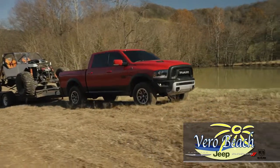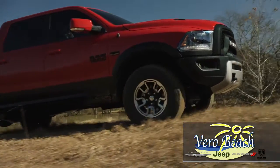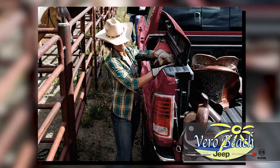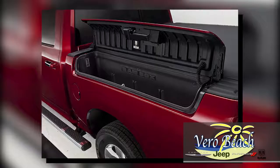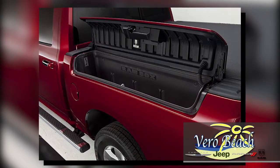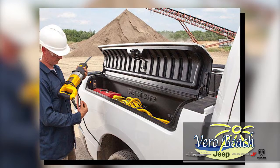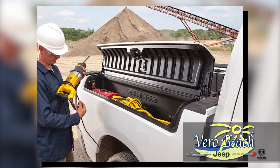Of course, you'll turn some heads when you pull up to unload your golf clubs at the Clubhouse in Vero Beach. Another standout feature on the Rebel is the Ram Box Cargo Management System. This lighted and lockable storage area is perfect for tool storage, fishing poles, even plenty of cold refreshments and ice, because the Ram Box is also drainable.